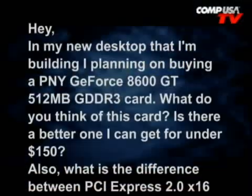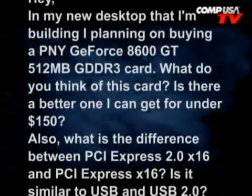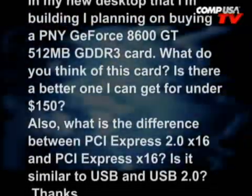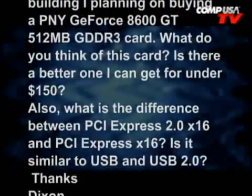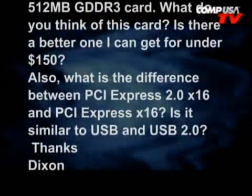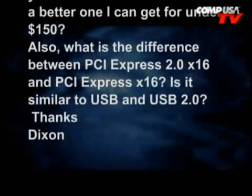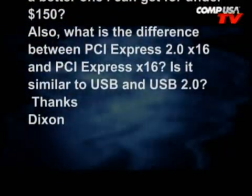Let's go to the next one from Dixon. In my new desktop that I am building, I am planning on buying a PNY GeForce 8600 GT 512MB GDDR3 card. What do you think of this card? Is there a better one I can get for under $150? Also, what is the difference between PCI Express 2.0 x16 and PCI Express x16? And is it similar to USB and USB 2.0?